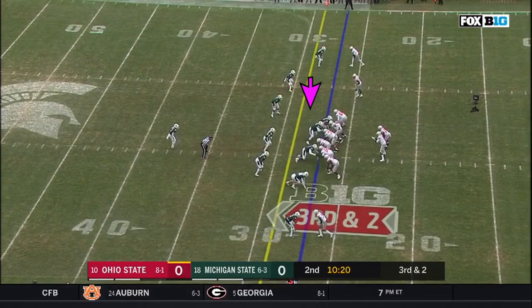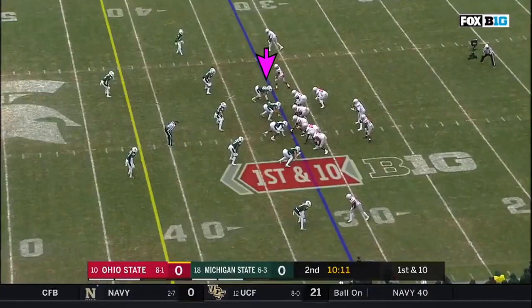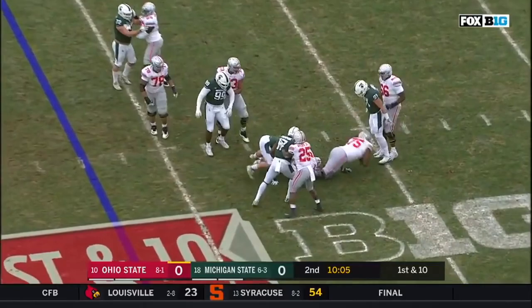Paris Campbell. And a flag on the play. Ohio State does not get it, under the 32. Haskins under pressure, and sacked again by Kenny Willekes.